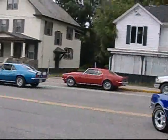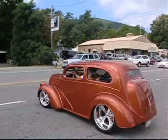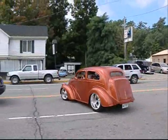'67 Camaro and a '68. Oh, there's so much to see here at the Lake George Hot Rod Show.